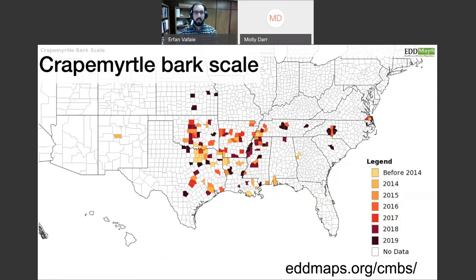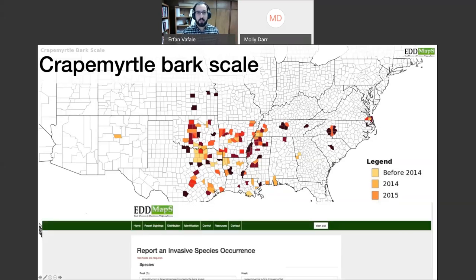In terms of current distribution, we're mapping this using EDMaps — an excellent resource for tracking many invasive insects and plants. It's relatively ubiquitous across the map. I wouldn't be surprised if it's in Florida already but hasn't been spotted yet. It goes relatively far west and may be further distributed than reported. If you're from one of these regions, keep a close eye on crepe myrtles.